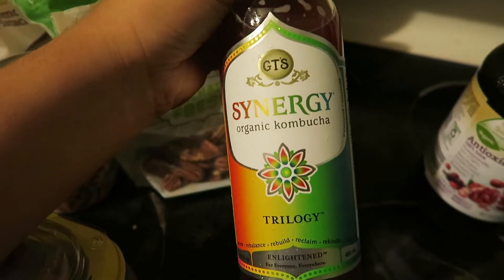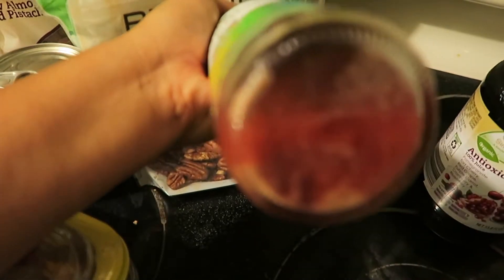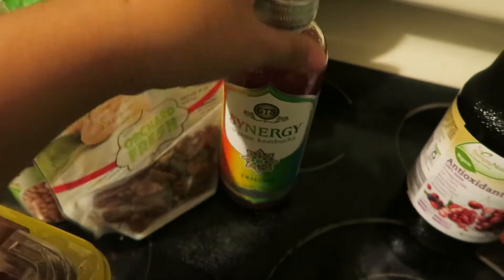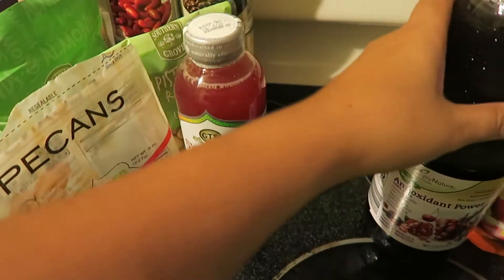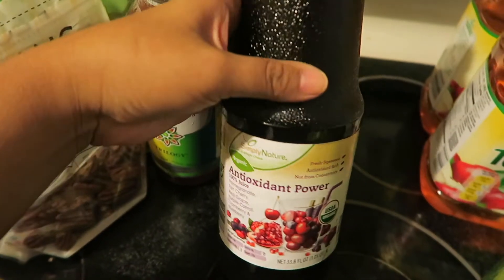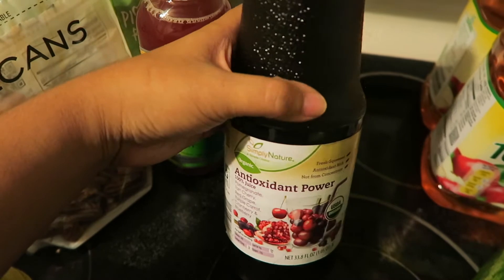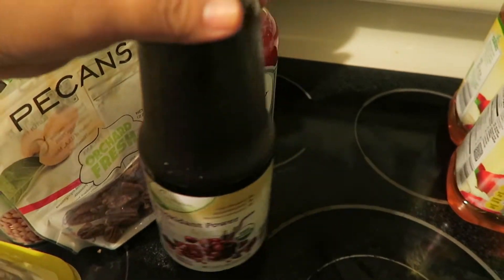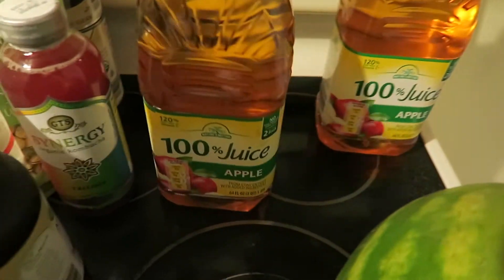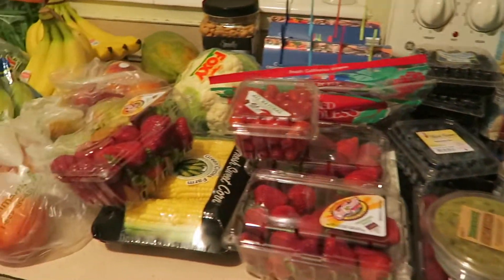I picked up one organic kombucha — I've always wanted to try it, so we'll see how that goes. I just got one in case we don't like it. We also picked up one antioxidant power juice from Aldi to try, and then two apple juices. That is everything we picked up.